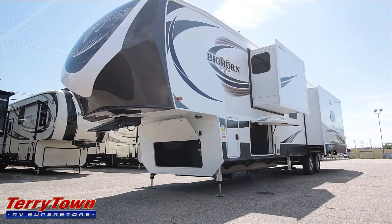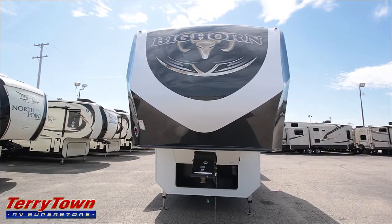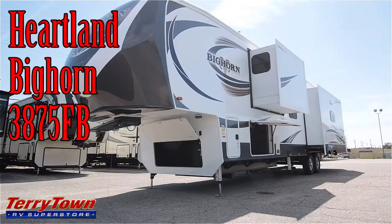This is John from Tarrytown RV in Grand Rapids, Michigan, and today I want to show you this brand-new 2017 Bighorn. It is a 3875FB.